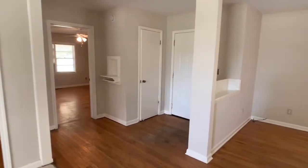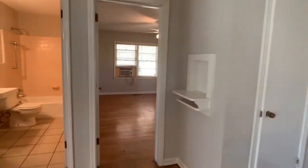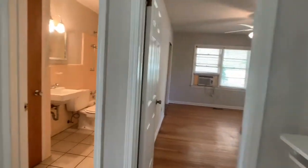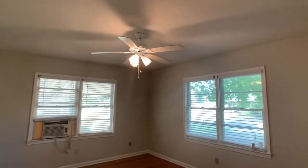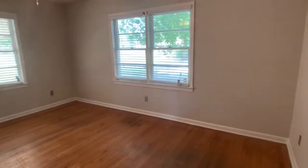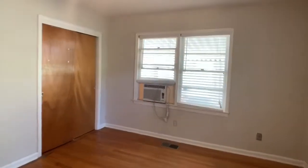Back at the entrance where we came in, there's a coat closet. Coming through to the first bedroom — the other bedrooms are again down the hallway. The first bedroom has a ceiling fan, nice windows, and a double closet.